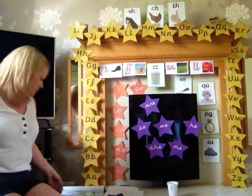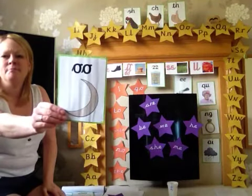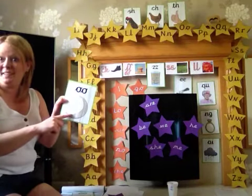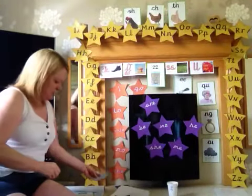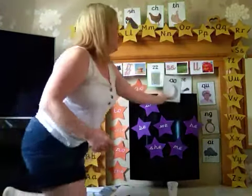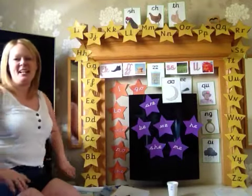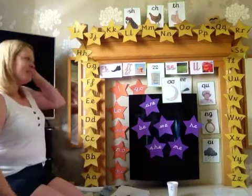Would you like to know today's new phoneme? There it is — mmm. So this is a picture of the moon. The phoneme is ooooo. Here's the action: I like to put my hand on my hip and go ooooo. Have a go, it's fun. Ooooo.